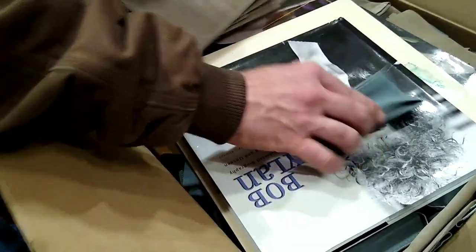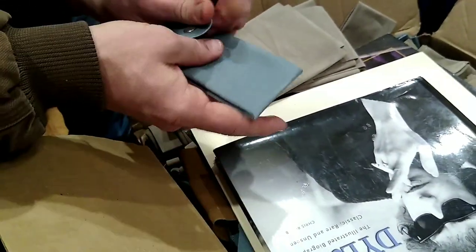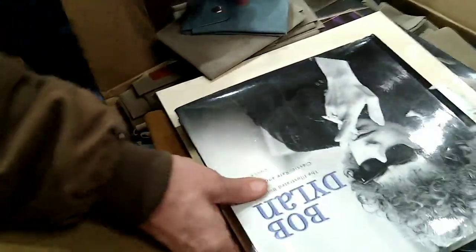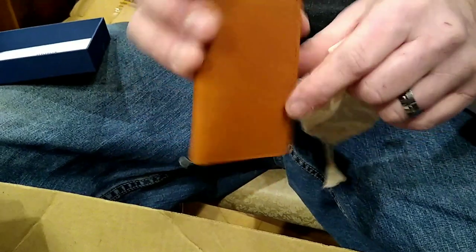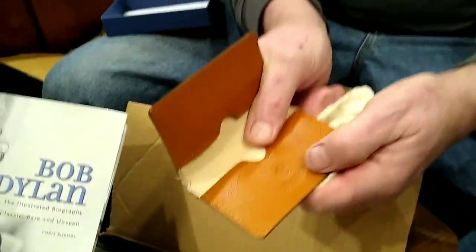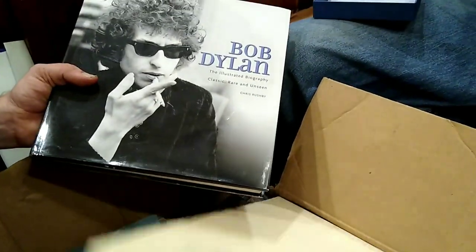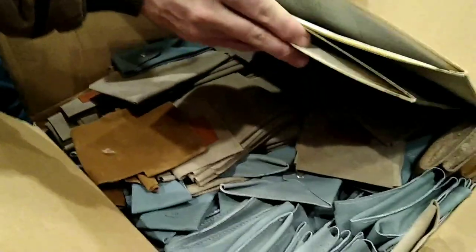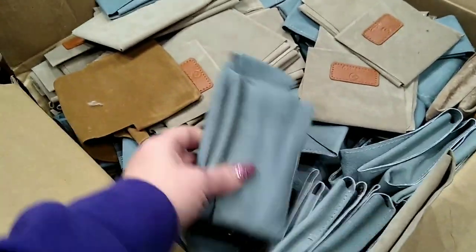Just a little pouch — we had some of those before. A little leather card holder with the Cobalt name on it. Oh — a Bob Dylan book! And records — oh goodness, look at this box!